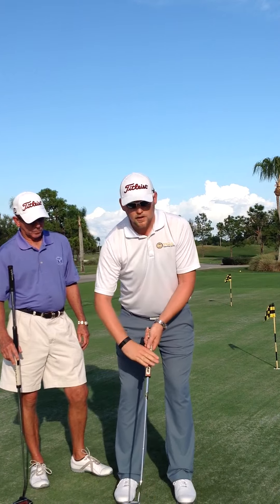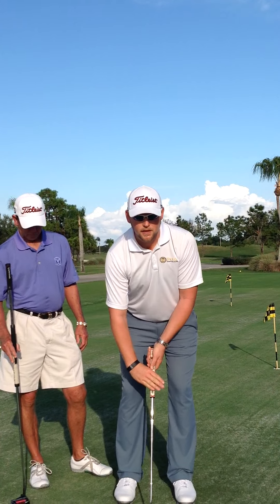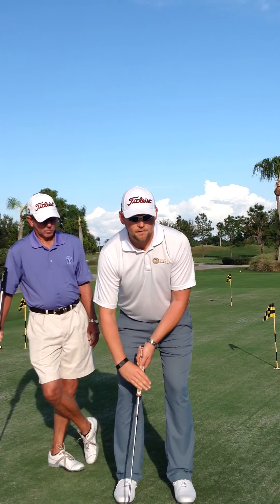Another option is a claw grip in which the right hand goes on top of the putter. Again, my arms are hanging freely from the body.